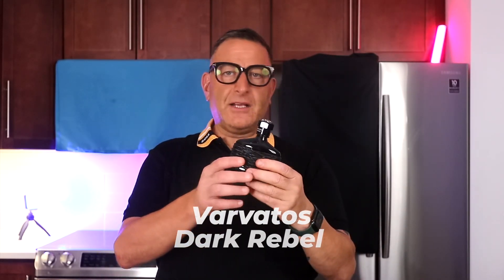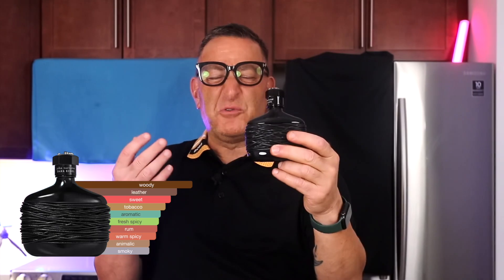The next one is called Varvatos Dark Rebel. It has sugarcane rum — it's very elegant and cool. It makes you feel like a leather jacket.